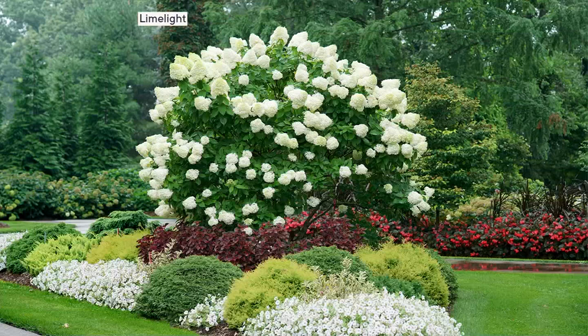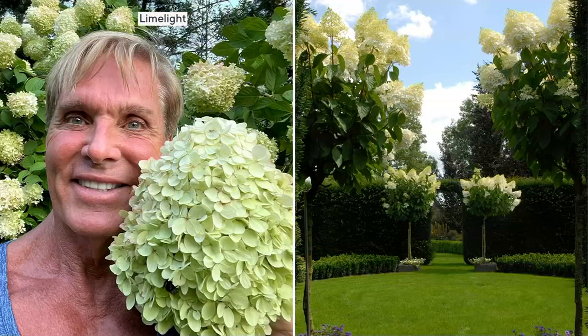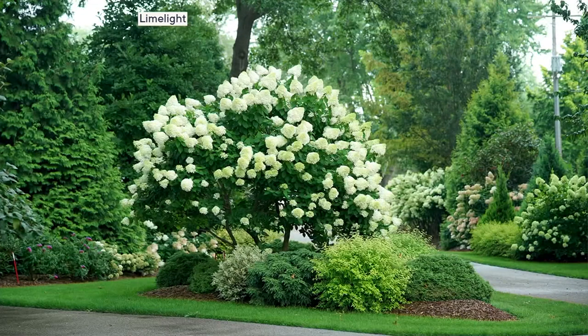You'll often see these particularly around our area in shrub form, but not the tree form. These are elegant topiaries — this is Limelight, the largest of the two choices. It can get 12 feet tall and you can see how big the blooms are. They're fabulous as pairs; it looks like Longwood Gardens. The big blooms you can also dry — I have flower arrangements in my house I've had for several years.